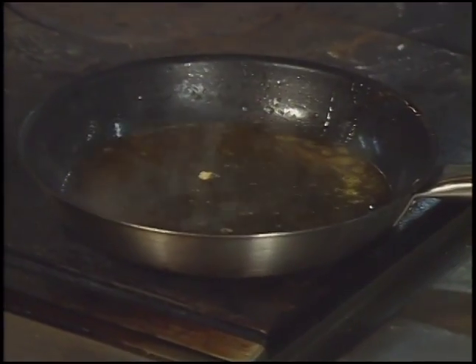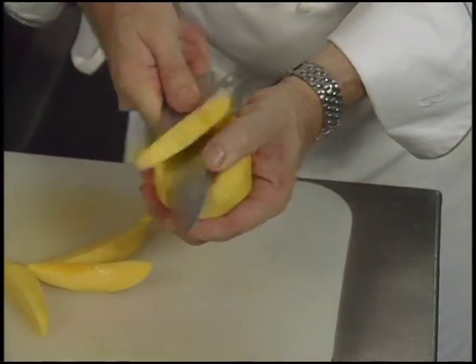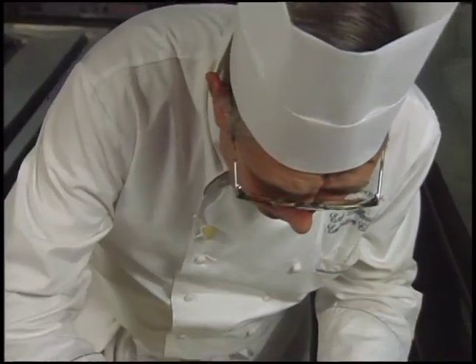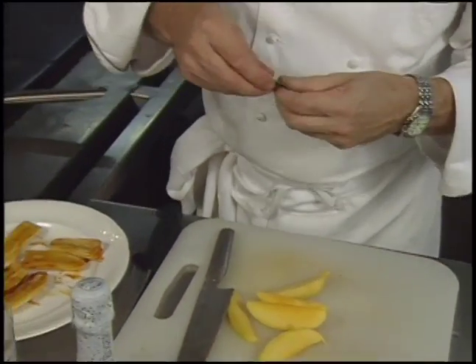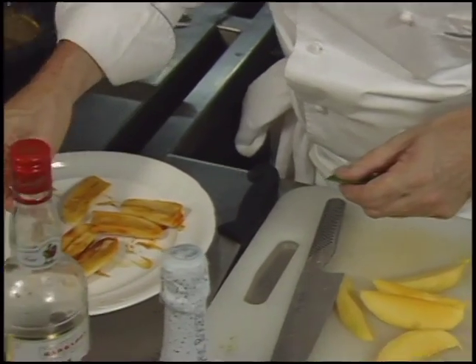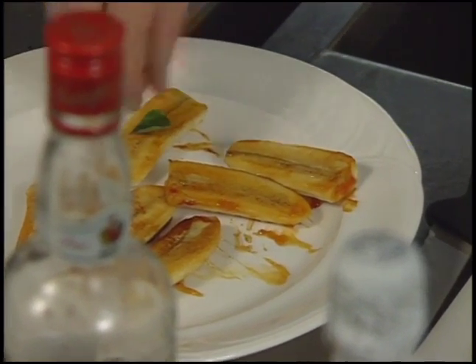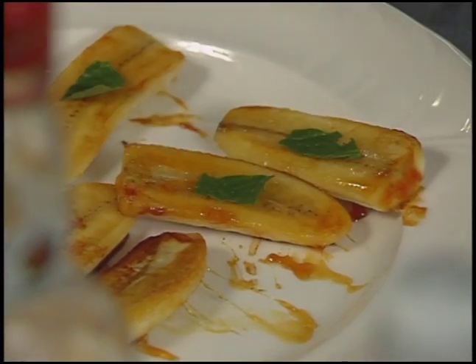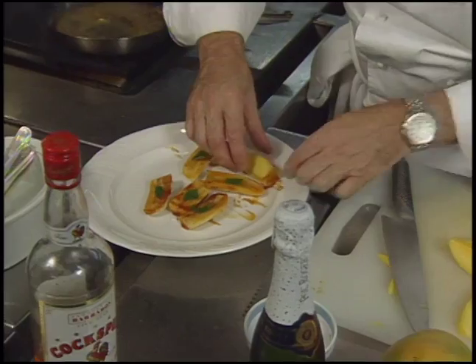Orange juice is added and the sauce cooks very slowly. A peeled mango is cut. Tiny pieces of mint are placed on each piece of banana — not too much, just for the taste — and then the mango is layered on top of the banana.